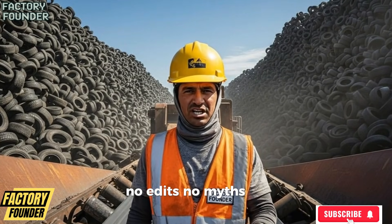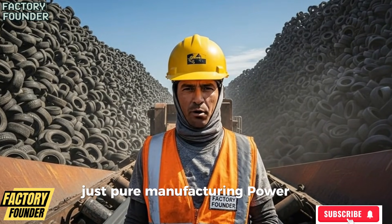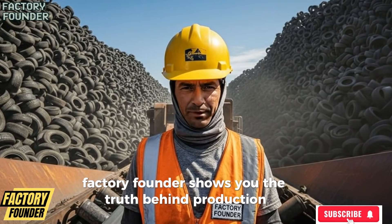No edits, no myths, just pure manufacturing power. Factory Founder shows you the truth behind production.